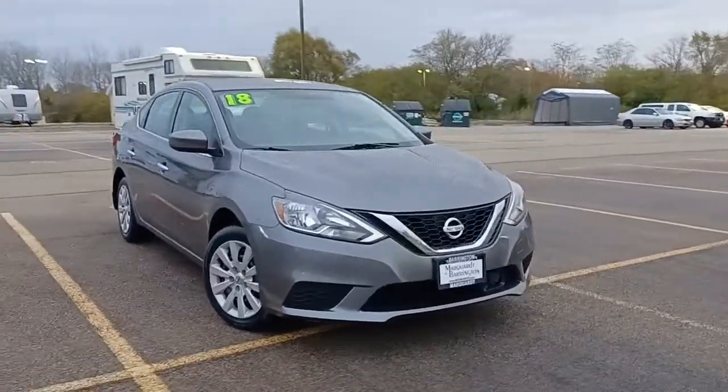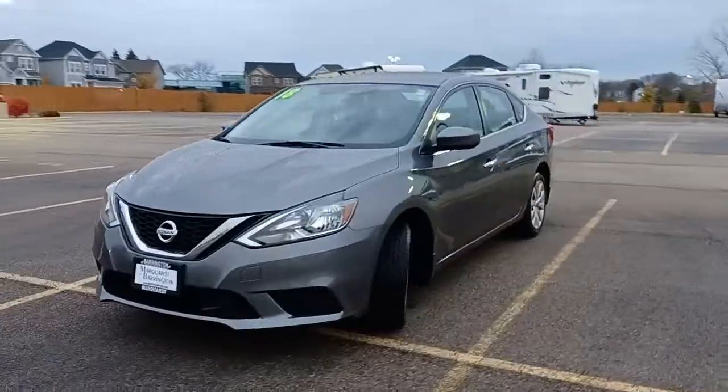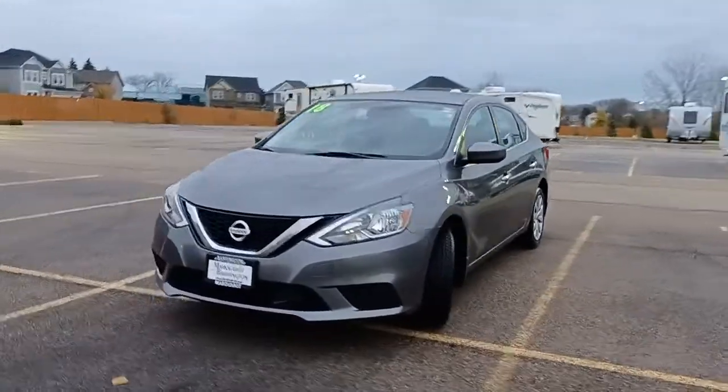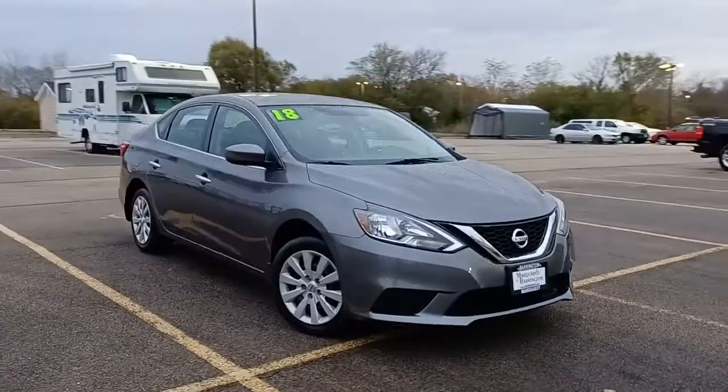Go home happy with the 2018 Nissan Sentra. With less than 60,000 miles on the odometer, this vehicle stands out from the rest. This roomy Sentra makes your daily drive fun, comfortable, and convenient.